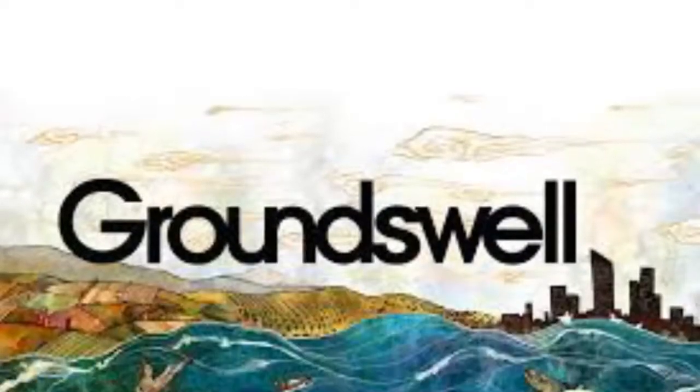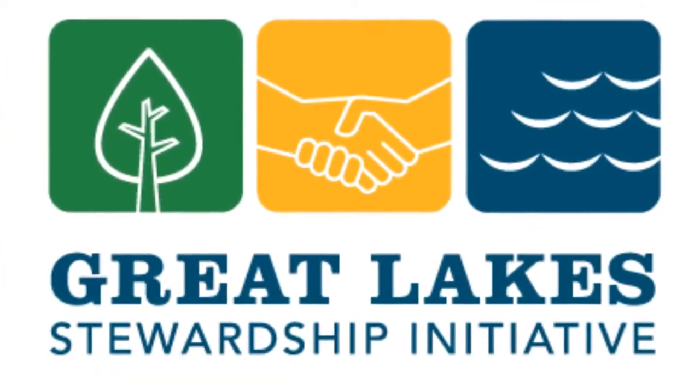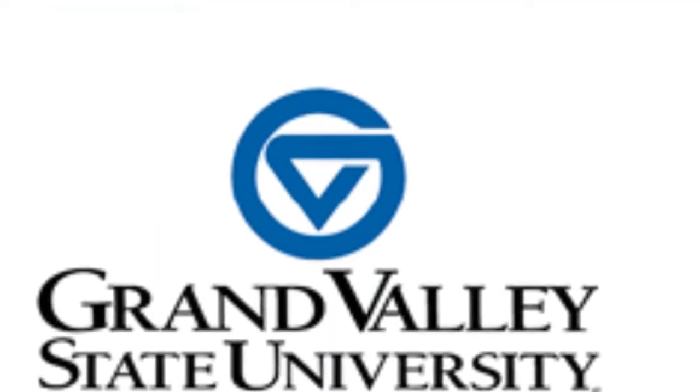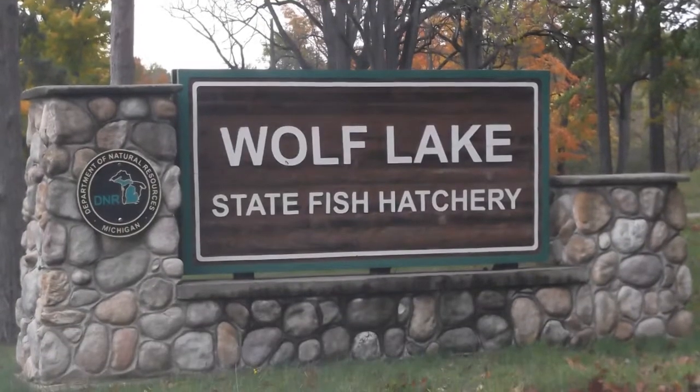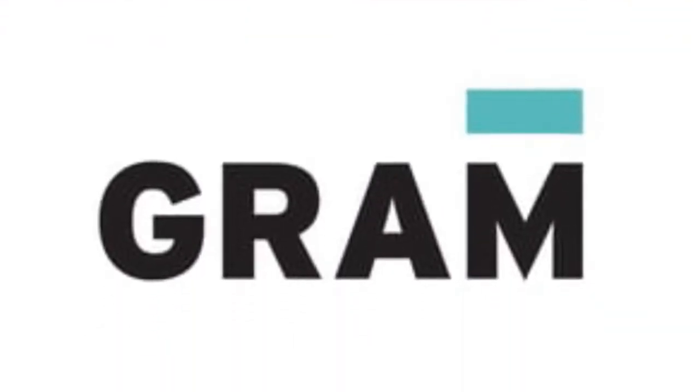Our sponsors and supporters: Groundswell, Great Lakes Stewardship Initiative, WEMIAC, Grand Valley State University, Wolf Lake State Fish Hatchery, Grand Rapids Art Museum and Public Museum.